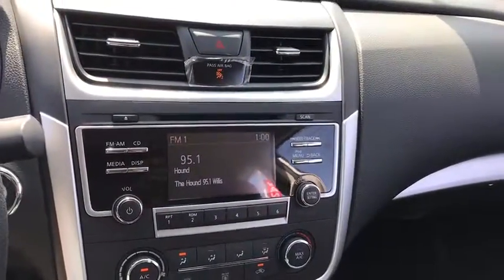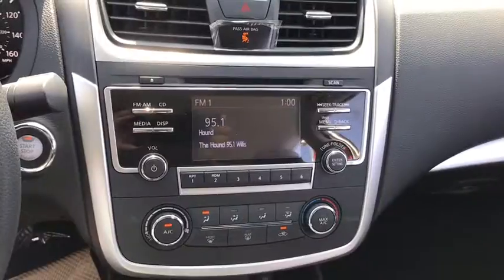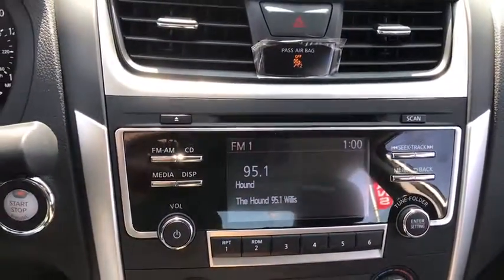MP3 player. Searching for a dependable vehicle that looks great too? You found it, so stop in today.